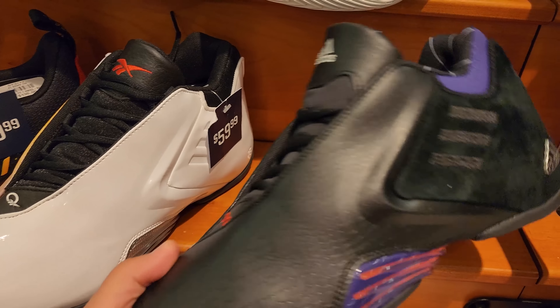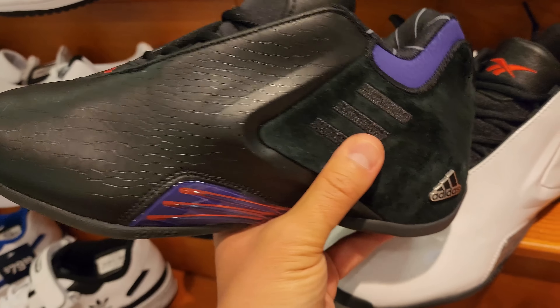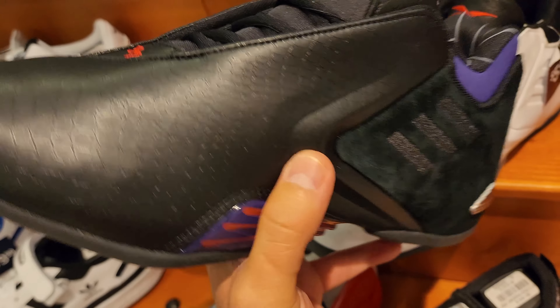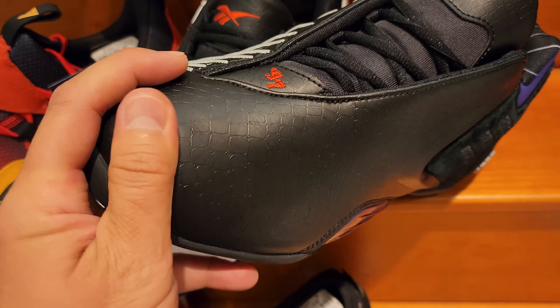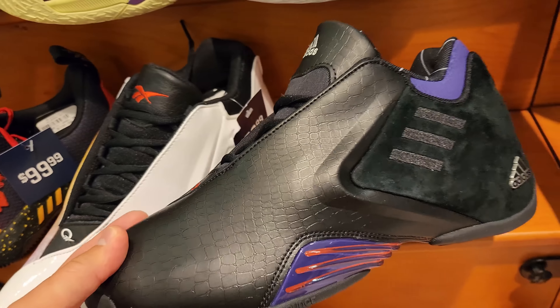I kind of prefer that logo right there. Those are all fleece. Then they got some more of the basketball jersey material. They're all 70% off discount.